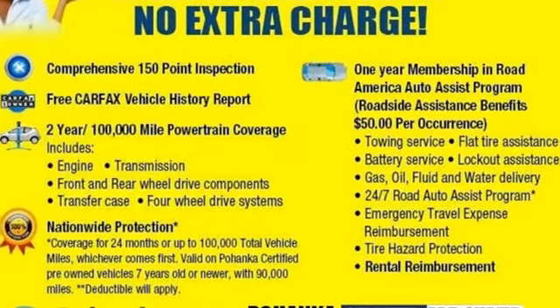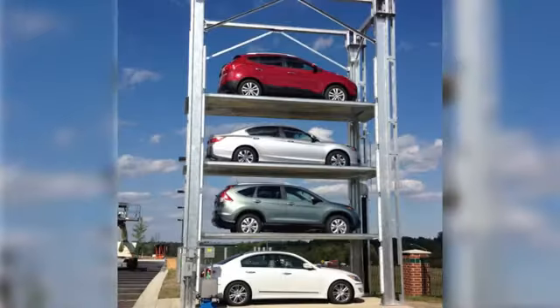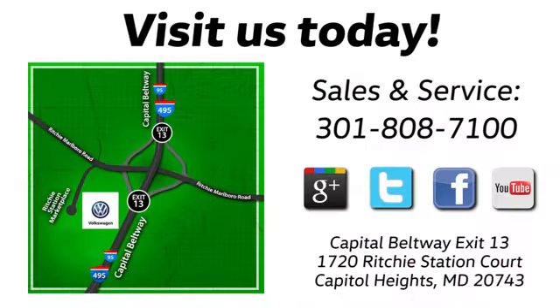See it for yourself when you take it for a test drive. Visit Bohanka Volkswagen today. Find us by the car tower, conveniently located on the Capitol Beltway at exit 13, 1720 Ritchie Station Court in Capitol Heights, Maryland.